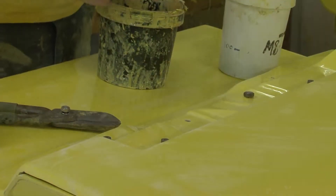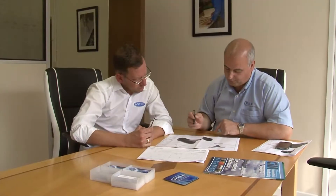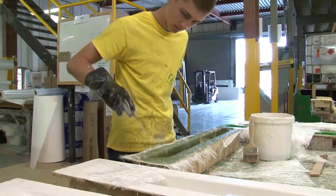At MPM, we provide effective solutions and exemplary service to satisfy your composite needs. The value we add can come from trustworthy advice, pattern making to your standards and design, tooling or general production.